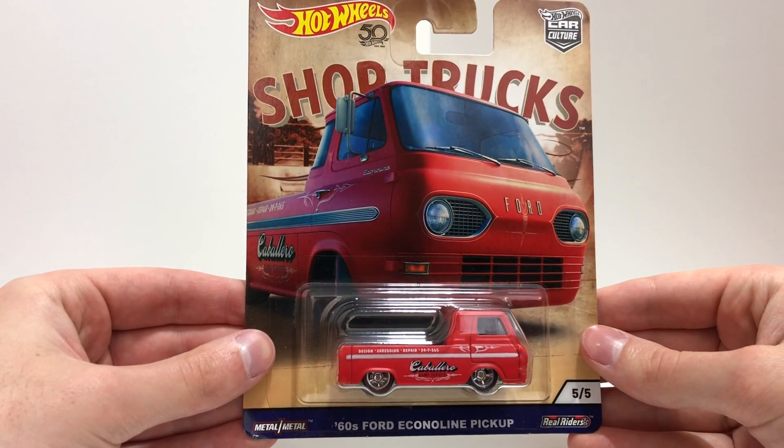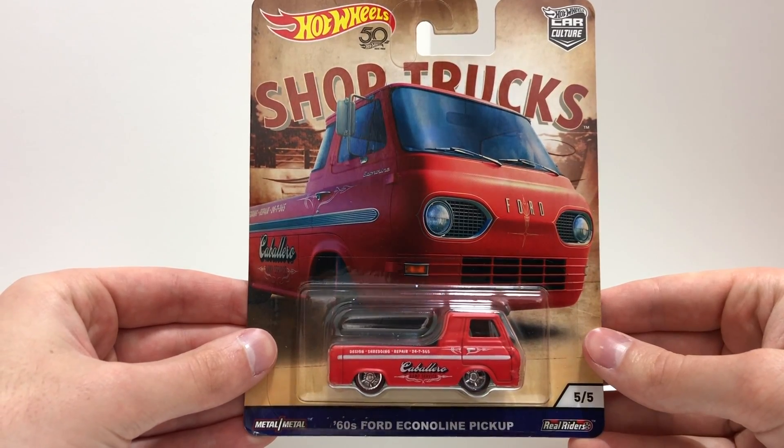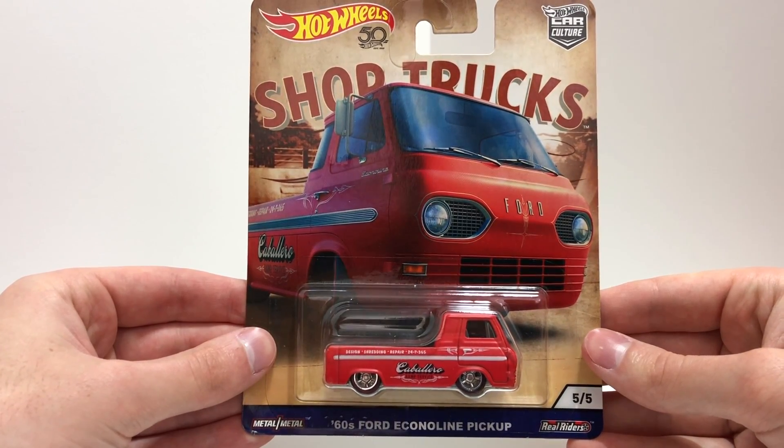And finally number five in Shop Trucks is the matte red '60s Ford Econoline pickup for Caballero Ramp Service, designed for shredding and repair.